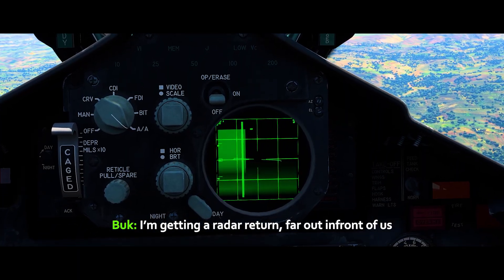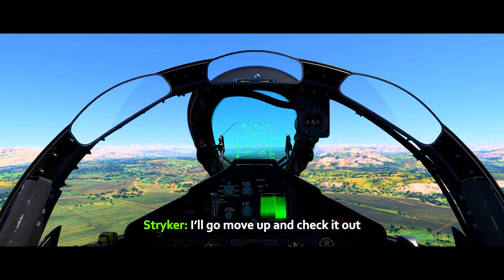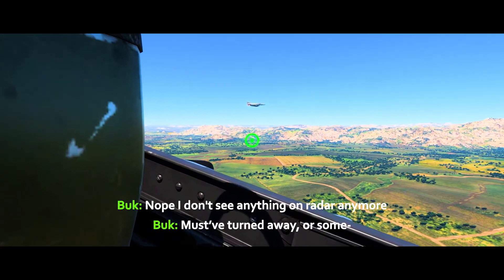I'm going to get a radar return far out in front of us. We only send you two in today. I'll move up a second. No, I don't see anything on the radar anymore. Let's turn the lag.